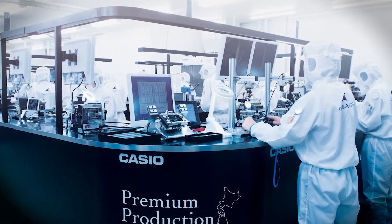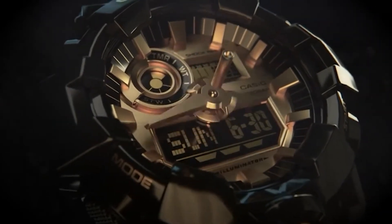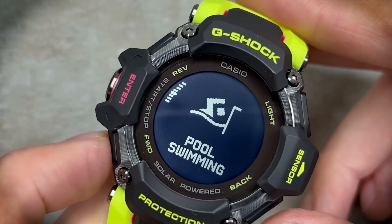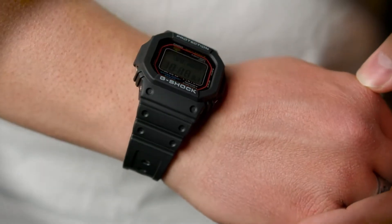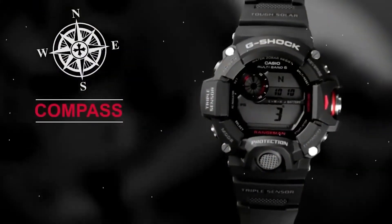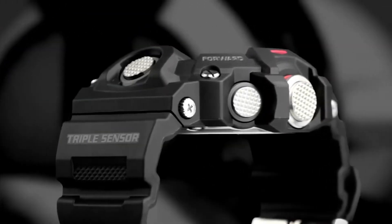Navigating the realm of watches, especially with a brand as storied as Casio, can often be overwhelming. Yet 2023 stands out as a year where the past, present, and future converge in a harmonious dance of horological perfection. For the discerning gentleman, each of these watches isn't just an accessory — it's an identity. As the hands of time never cease, ensure they move in style with Casio's magnum opus offerings.